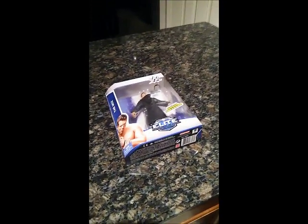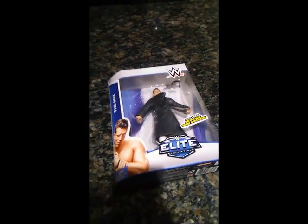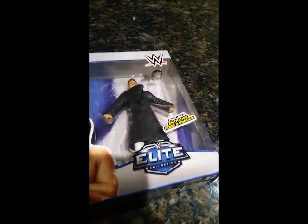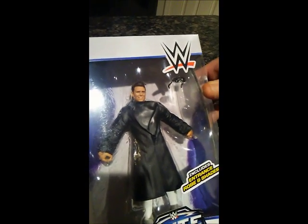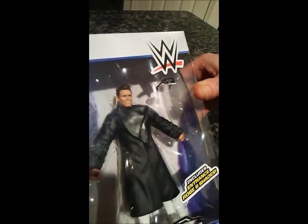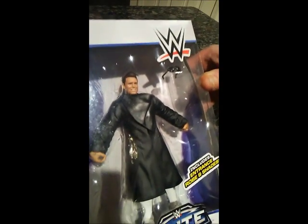Thank you for joining us here on the WrestleCave. We're here to unbox WWE Elite 36 The Miz. As you can see here, The Miz has one of his famous jackets on, and comes with a pair of sunglasses as well.